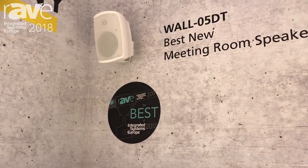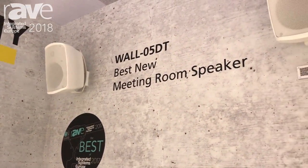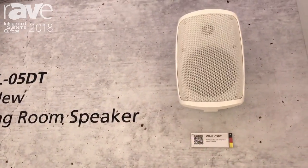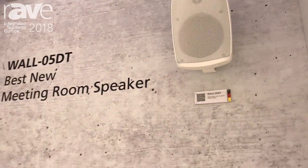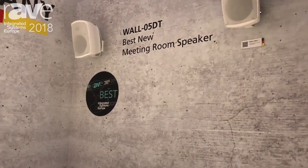It has a Dante chip inside, a DSP chip inside, and you can control the speakers with an application for iOS. It has 20 watts — that's all you have to know about the product. The website is www.monacore-international.com.